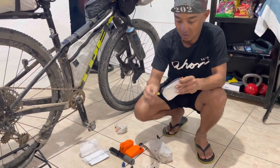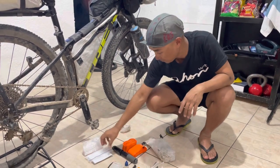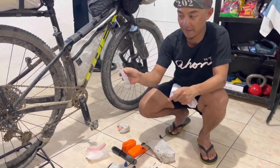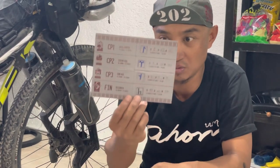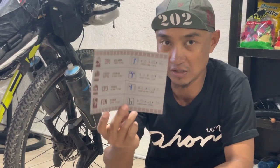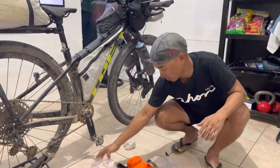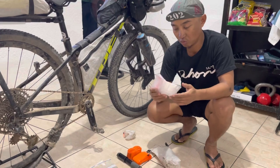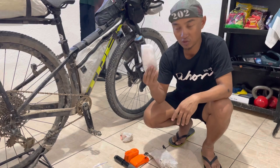This is my wallet with my ID and some cash. This is very important — the brevet card. You have to keep it from getting wet because every time you go to a checkpoint they need to stamp it to verify you reached the checkpoint, and they record the time. I brought extra zip-lock bags to carry food — crackers, fruits, etc.